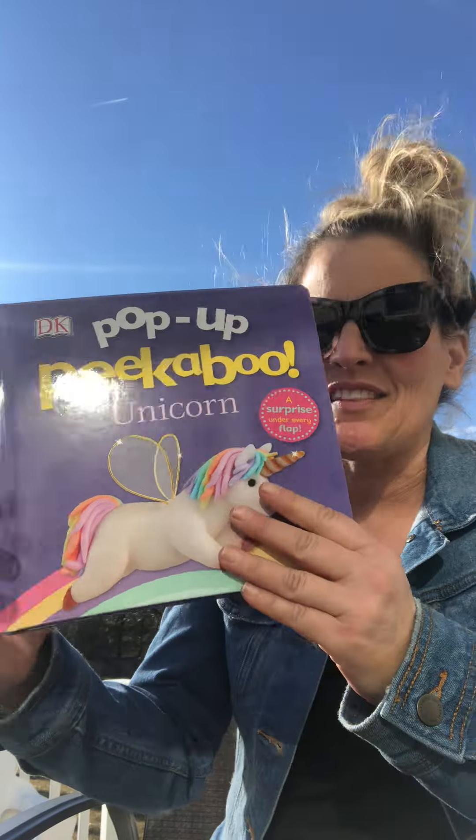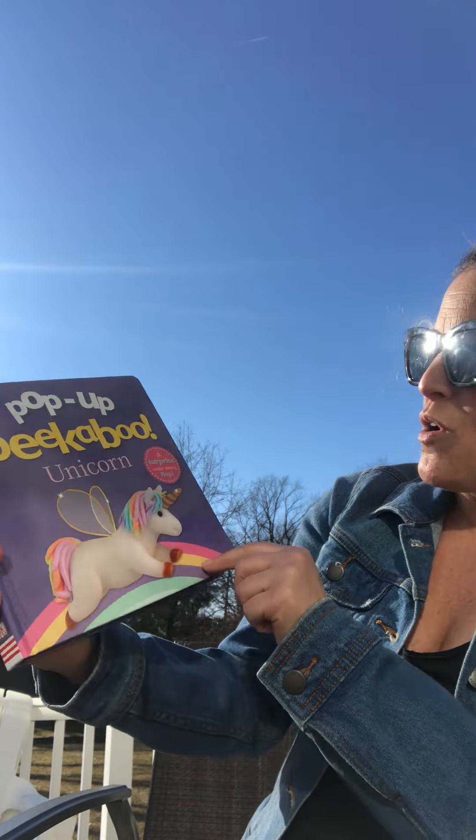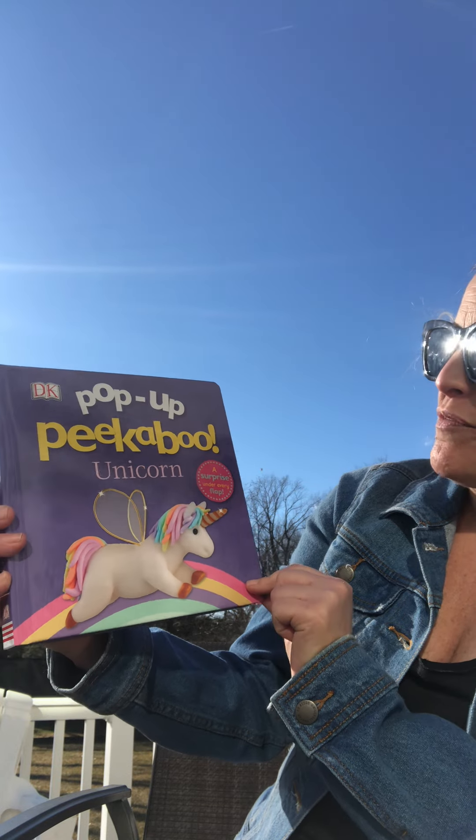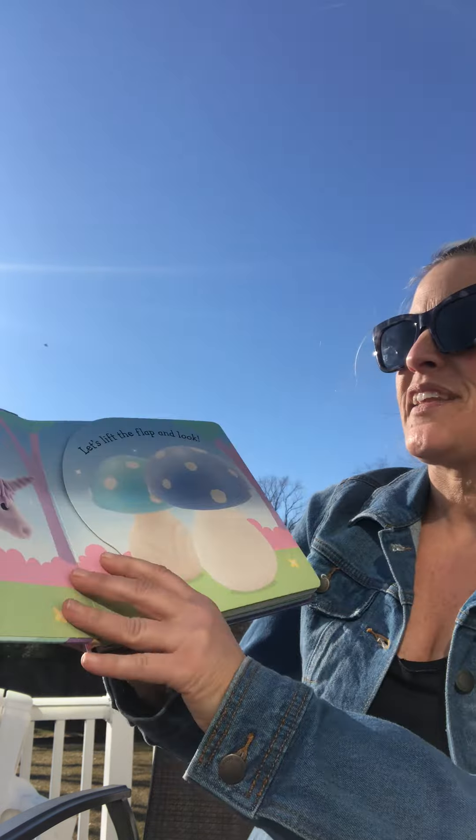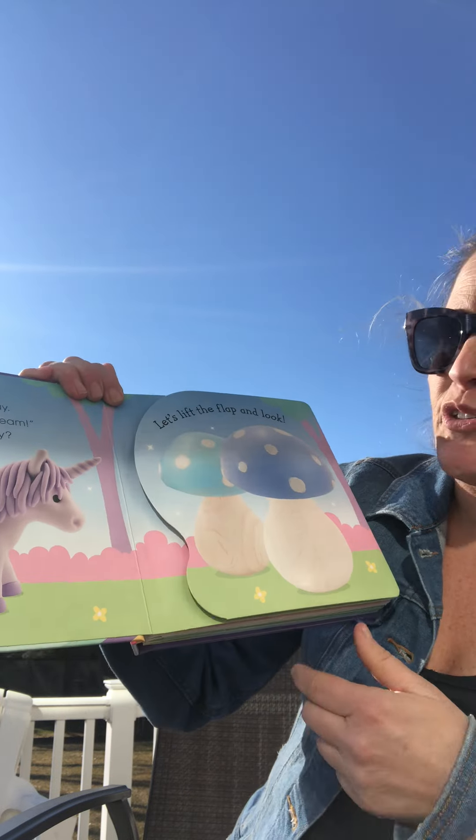I love these pop-up books — probably have to keep these in a special spot so they don't get ripped by our little friends, but we're getting older now and probably a little more careful. This is a really great one: a surprise under every flap — pop-up peek-a-boo unicorn, and all of our colors are going to be in here too.